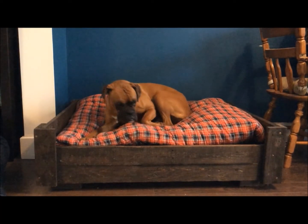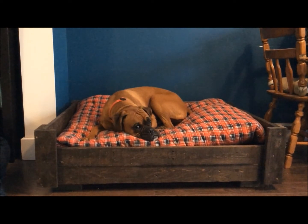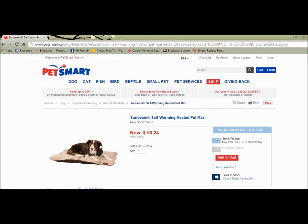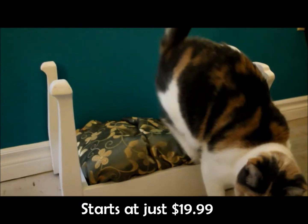Most of the material is recycled from old things, even right down to the gently used material for the sheets and pillows. Commercially made pet beds can range anywhere from fifty to a hundred dollars. Tiny Trundles starts at just twenty dollars.